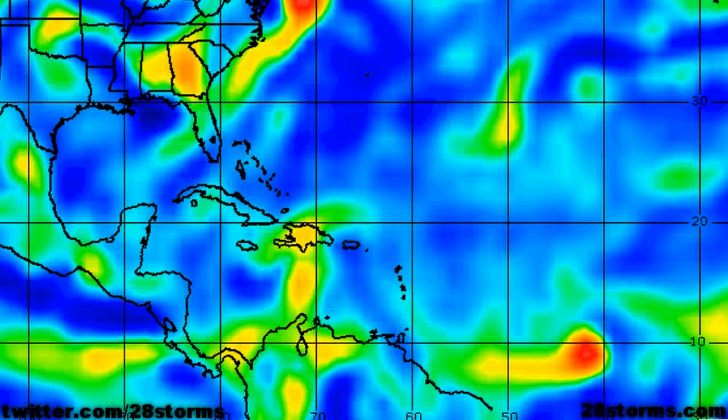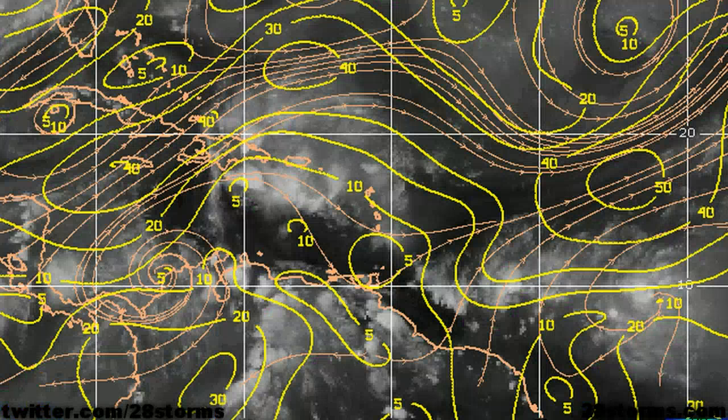In the low levels, the latest vorticity product shows that the vorticity max is on the increase in strength. This is just another indicator that our tropical low is becoming better defined, and if conditions remain favorable just long enough, the system may have an outside chance of becoming a tropical depression or possibly even a minimal tropical storm by the time it arrives near the Windward Islands at around Friday.